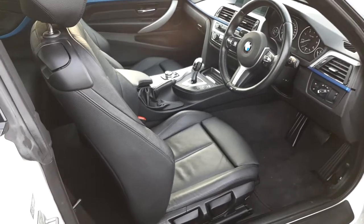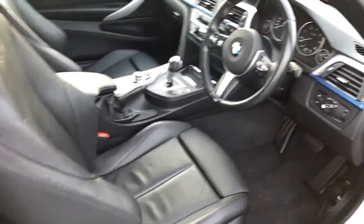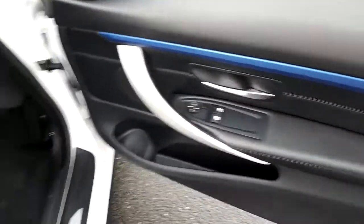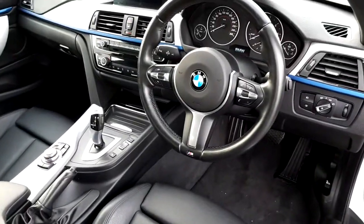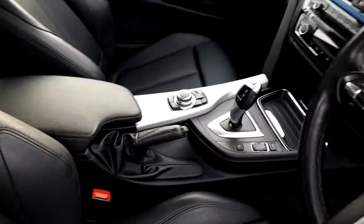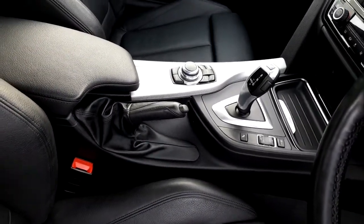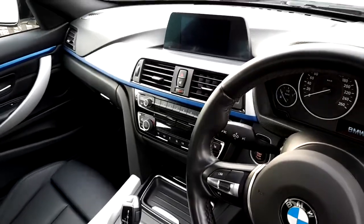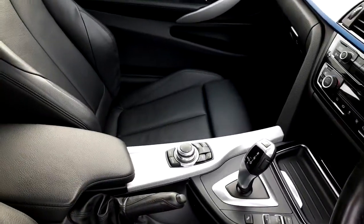The interior comes in a black Dakota leather. You have your side controls for your front windows. It has a multifunction sports leather steering wheel. It also has an 8-speed automatic gearbox. You have your iDrive screen and iDrive controls.